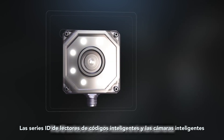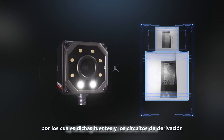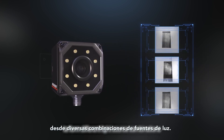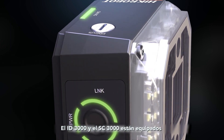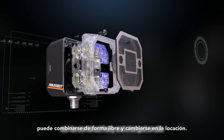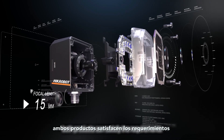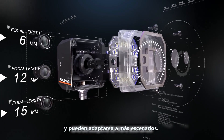The ID series smart code readers and smart cameras are equipped with accurate light source controllers, by which light sources and branch circuits can be controlled to form different light source combinations. The ID3000 and SC3000 are equipped with indicators both at the top and on the lateral side. The modular light source design can be combined freely and changed on-site, allowing both products to satisfy requirements on different working distances and fields of vision, adapting to more scenarios.